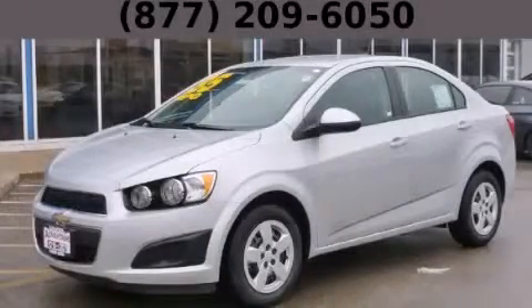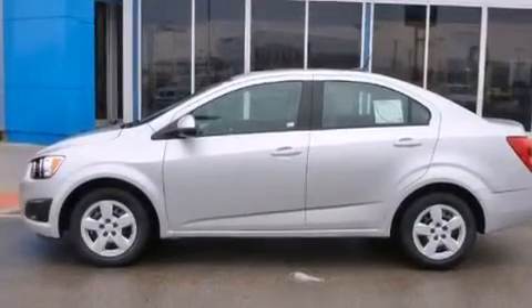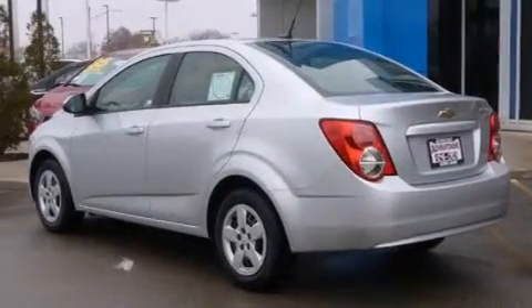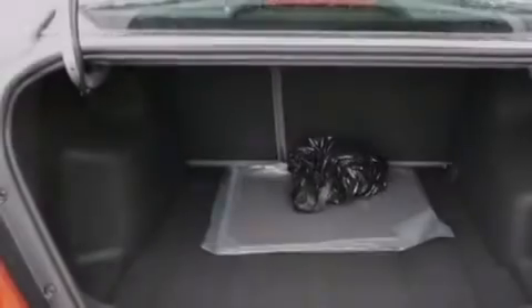This is a brand new 2014 Chevrolet Sonic. It features a 1.8 liter four-cylinder engine and an automatic transmission. Its top features include a navigation system, hill start assist, and traction control and stability control systems.